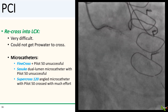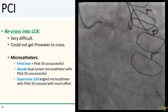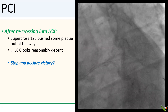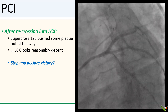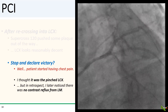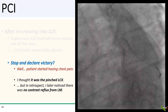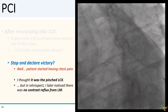I then tried the dual-lumen Szabo catheter to catch the ostium of the circumflex continuation, but that didn't work either. Finally, after much effort, I was able to get the Pilot 50 wire into the circumflex after using a Supercross 120-degree angled microcatheter. It appeared the Supercross pushed some plaque out of the way, and the circumflex actually looked reasonably decent with TIMI-III flow restored. I thought about declaring victory and stopping — but the patient was still having chest pain, likely from poor contrast reflux at the left main.